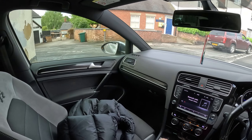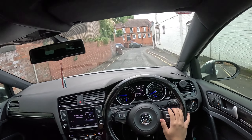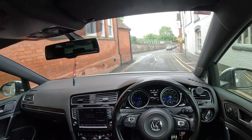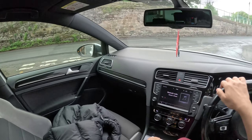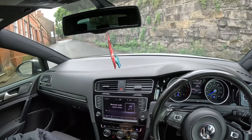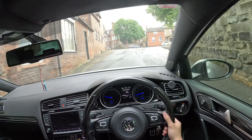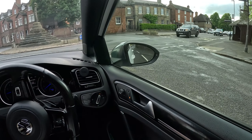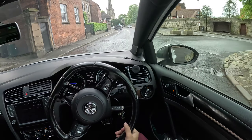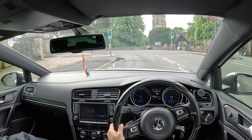If I had 20 grand and insurance didn't matter, it would probably be an M4 because they've depreciated heavily - you could probably get one for under 20 grand. But I wouldn't get a bad condition one. Actually, I think I'd get a Mark 7.5 Golf R easily, because they've decreased a lot in value and you can easily pick up a good one for about 20-21 grand.